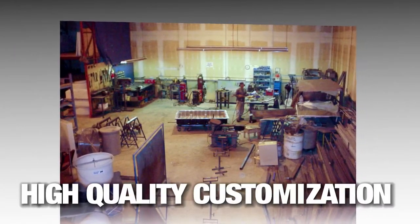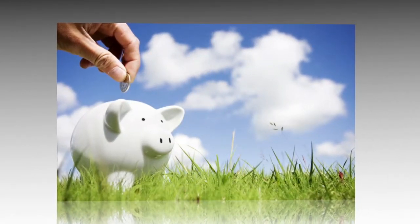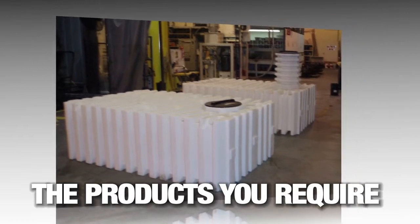With the tools already in place, we offer high quality custom rotational molding for all your small to large volume production runs, all at a very economical cost. Utilize our expertise to create the products you require, no matter the dimension — large or small, simple or complex.